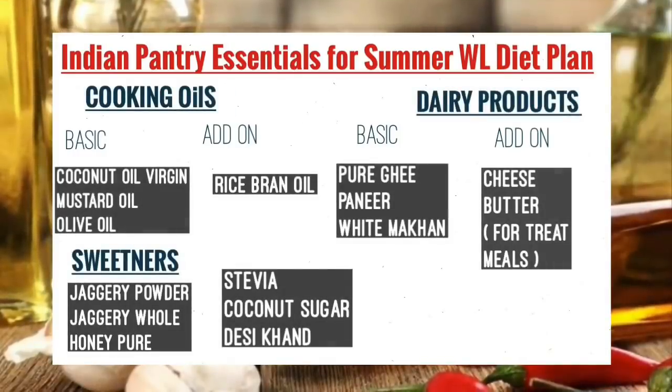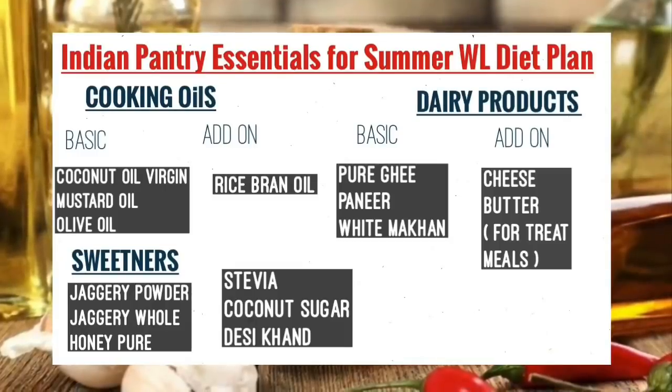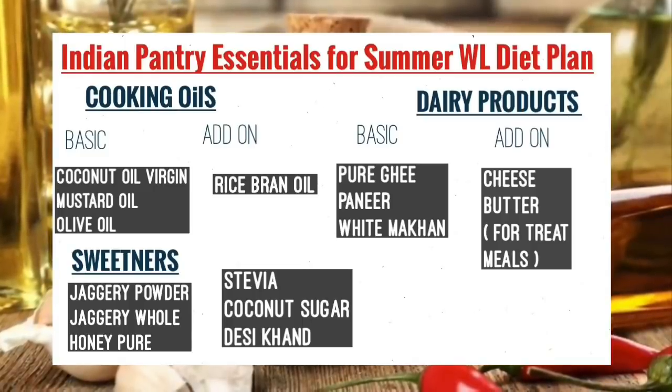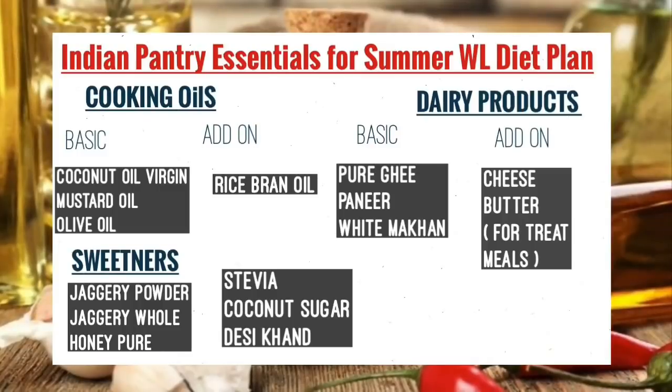For cooking oils: pure virgin coconut oil is great to have. Mustard oil, olive oil, and rice bran oil — if you use rice bran oil, you can keep that too. For dairy products: pure ghee and paneer are essential. You can also make paneer at home. White butter is also available. Cheese and butter are for treat meals only — not for daily consumption. You can have one per week.